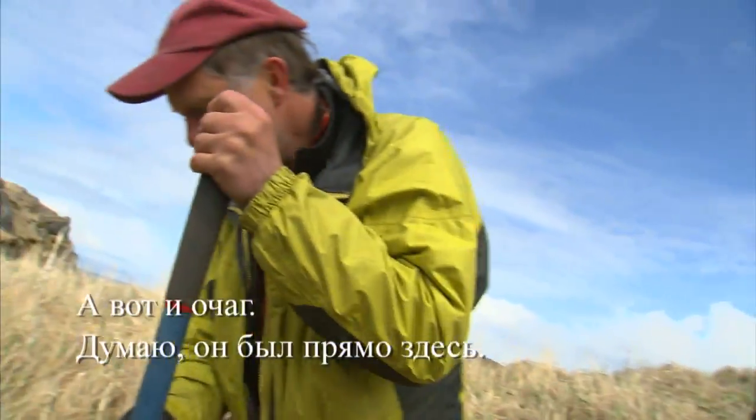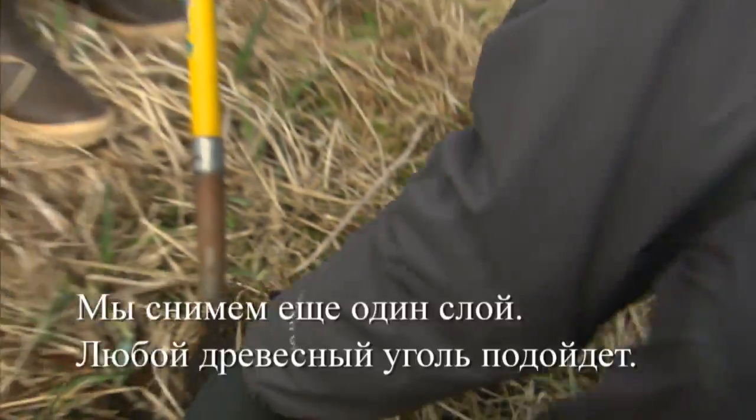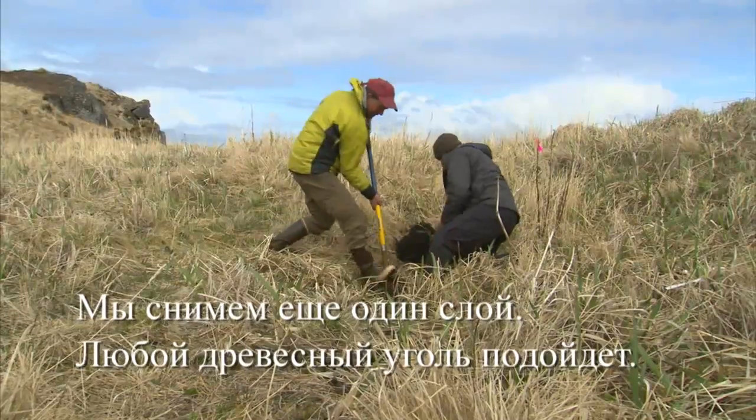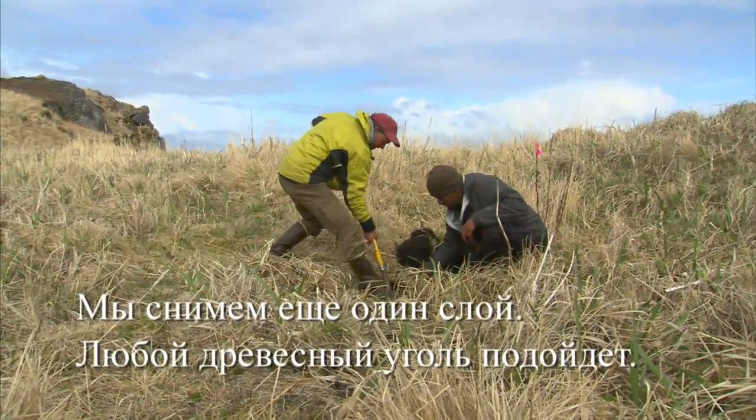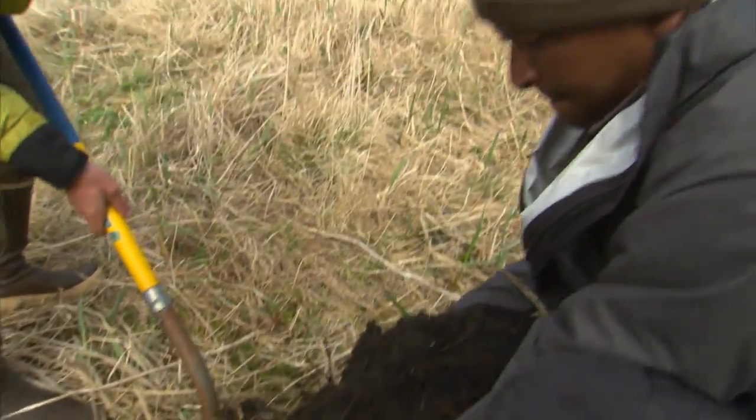There's the hearth — I think it was right here. Slice again. Any charcoal? Not yet... there's charcoal.